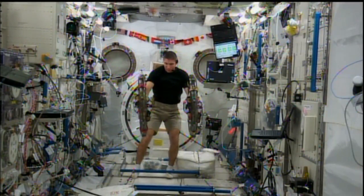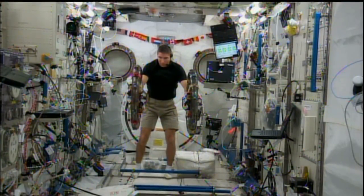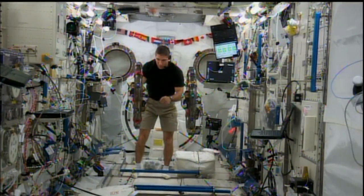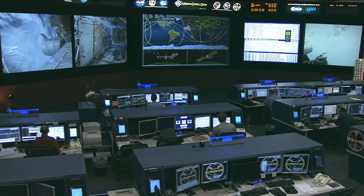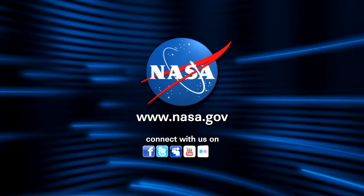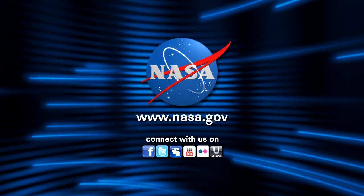Ray Sedwick with SPHERES RINGS, we want to thank you very much for joining us here in Mission Control and explaining your experiment. We've enjoyed watching it on the downlinks today, and now we understand more about it. Thanks so much for being here. Absolutely, thank you.